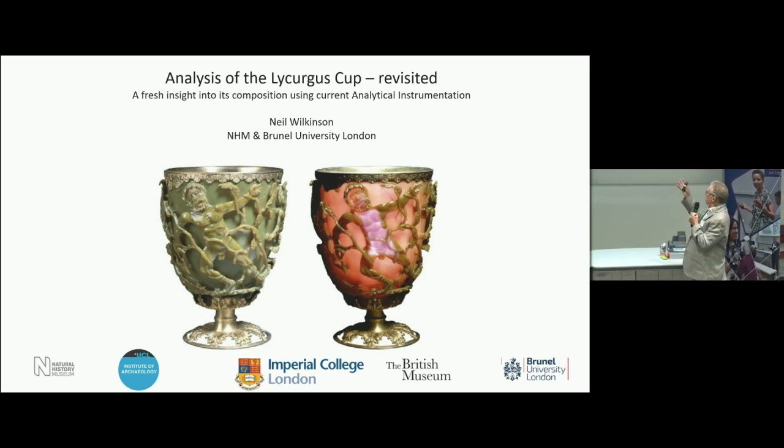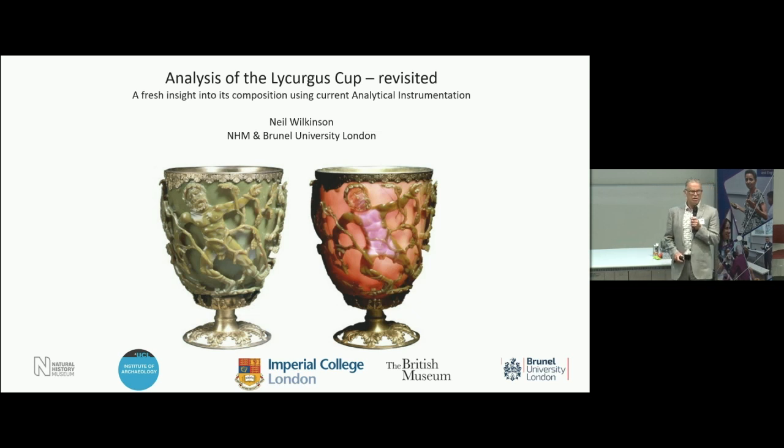This cup tells the story of King Lycurgus, who was a rather evil king. He tried to have his wicked way with a nymph called Ambrosia. She called upon the gods to turn her into a vine, and you can see the vine is beginning to wrap around Lycurgus. He was dragged down into the underworld and died. So it tells a story.